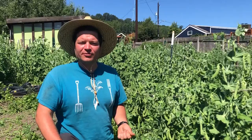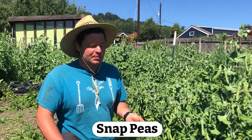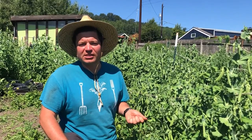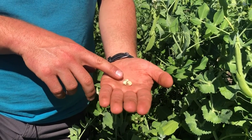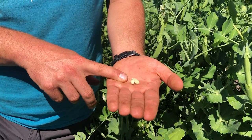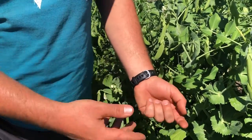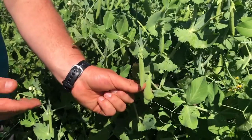Now we're over with the snap peas. And I know I said cilantro is one of my favorites, but these snap peas are really, really one of my favorites — they are so sweet and delicious. Remember, we started with these seeds here and they look like just wrinkled up old peas, which is kind of exactly what they are. And we plant these and nurture them and they grow into these big plants here, and then these pea pods form.